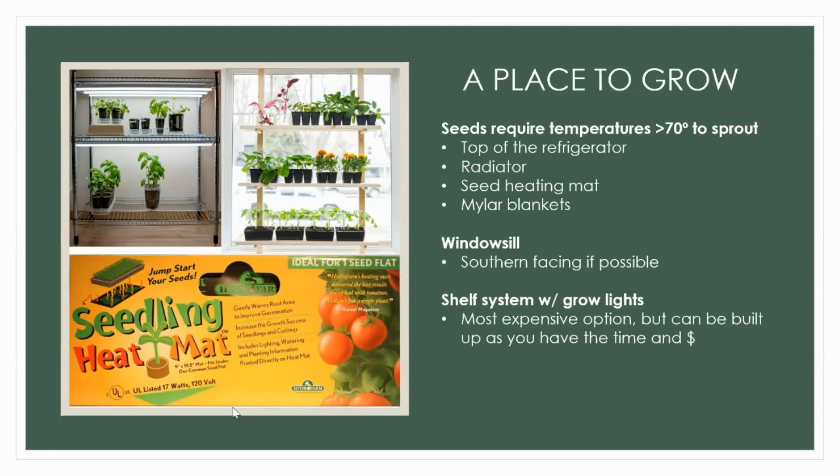If you use a windowsill — not the best possible way but if that's all you have, go for it. Southern facing is best. You can try a shelf system with grow lights, which is definitely the most expensive option overall, but I've managed to do an entire grow room for just a couple hundred dollars. It's as complicated or as simple as you choose to make it. When setting your plants, avoid extra wet or super dry conditions — that's going to delay germination and stop growth. Keep it moist but not wet and nice and cozy and warm.